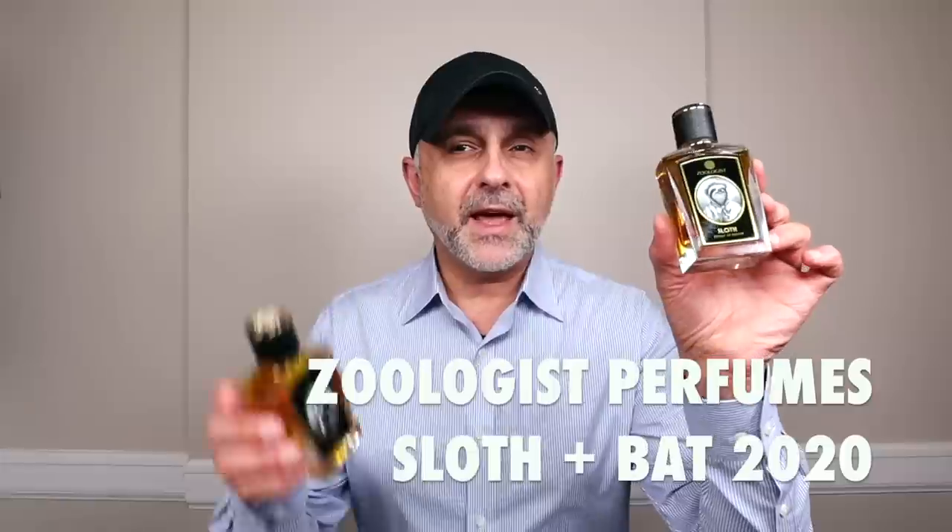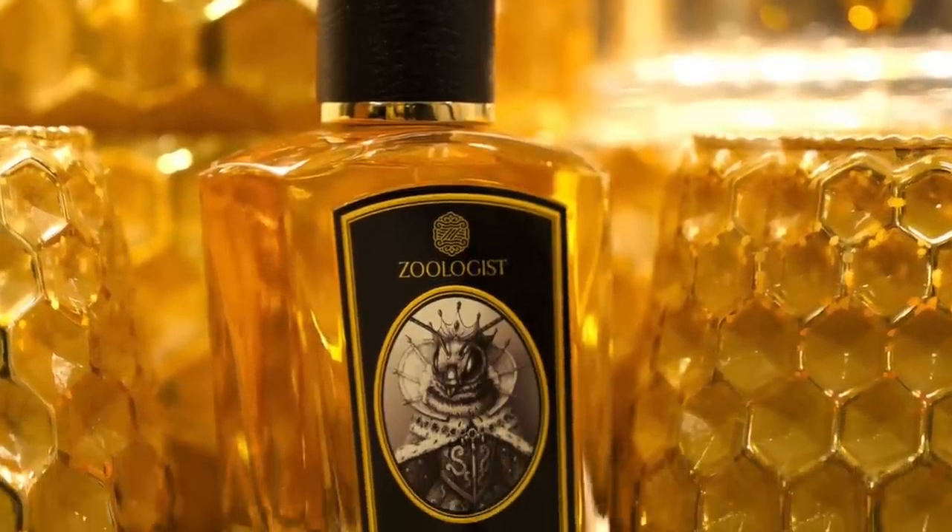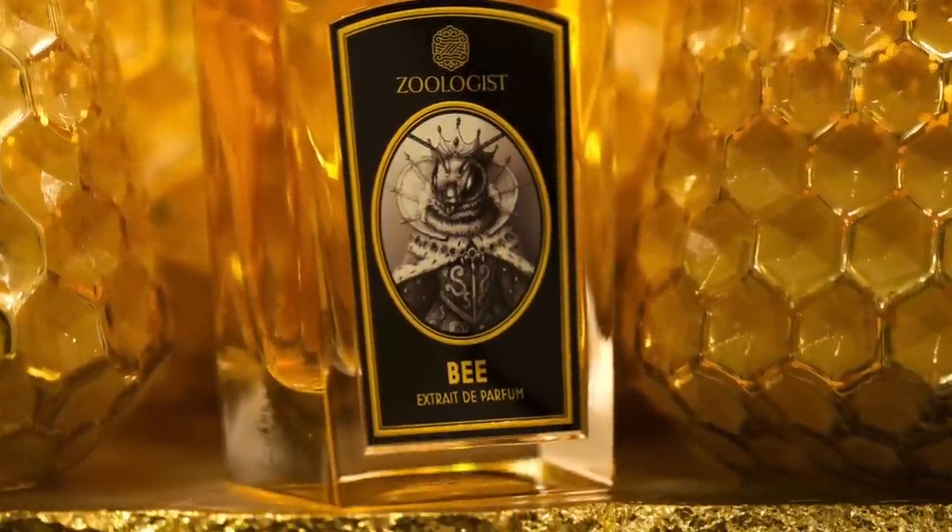Thanks so much for tuning in. This is Sebastian with Smelling Great Fragrance Reviews. Today we're talking about Sloth and Bat 2020. The last review I did for Zoologist Perfumes was for Bee, which still happens to be my favorite fragrance. But I'm always curious to learn about other animals and how the fragrances turned out. If this is your first time on this channel and you haven't subscribed, please click the subscribe button and also the bell for future videos and giveaways. These two fragrances were sent to me, but the opinion's all my own. My favorite from Zoologist is still Bee, but I'm really enjoying how Sloth smells. Bat is still not one of my favorites.